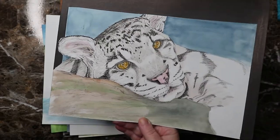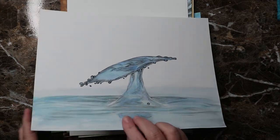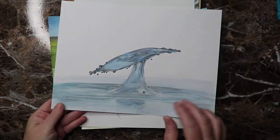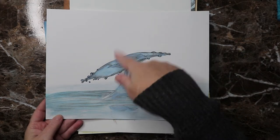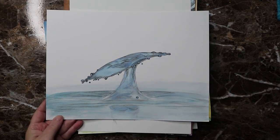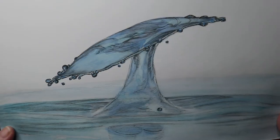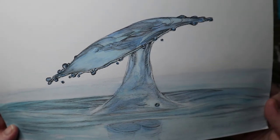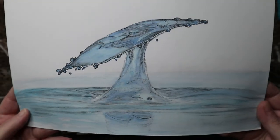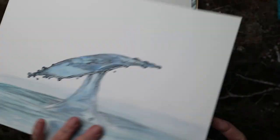Day twenty-five was 'splat' — this is a drop of water that plopped in and is popping back up. I really like how it turned out. It looks like a cool psychedelic mushroom shape. I really like this one.